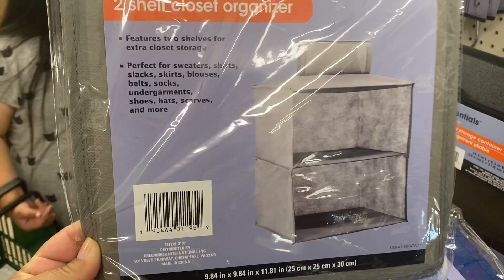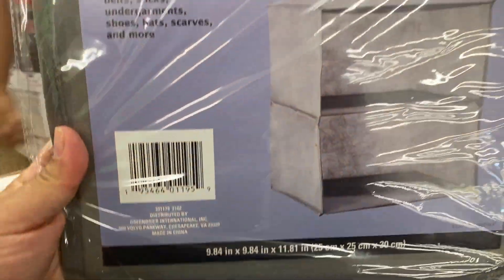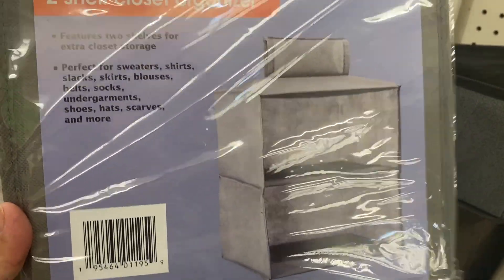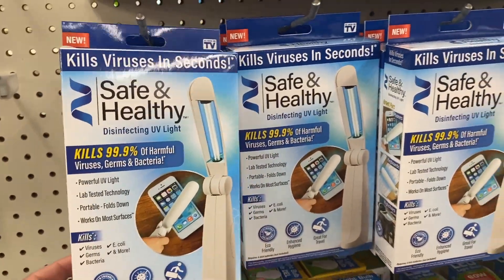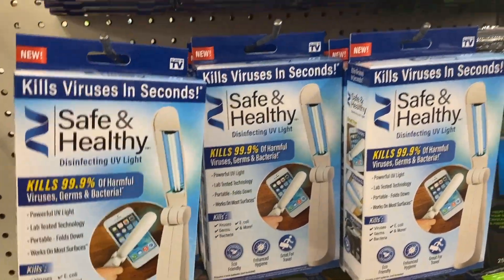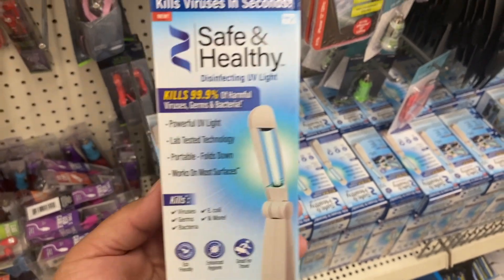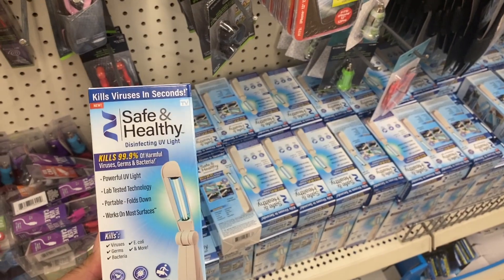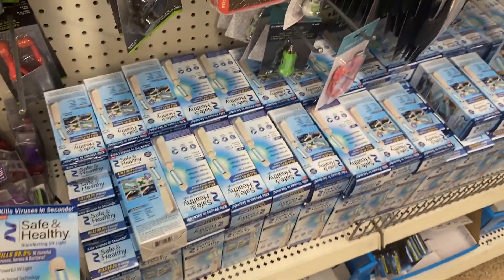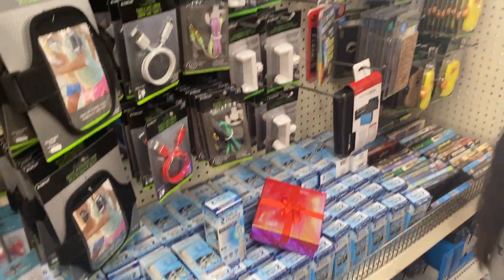Found some of these — a two-shelf closet organizer. Found that one and the blue one. These are kinda cool. Oh, they have these here too — these are to sanitize. Here's another one, and this is like a mini size one because it's smaller than the one back there. They have tons of them, so many.